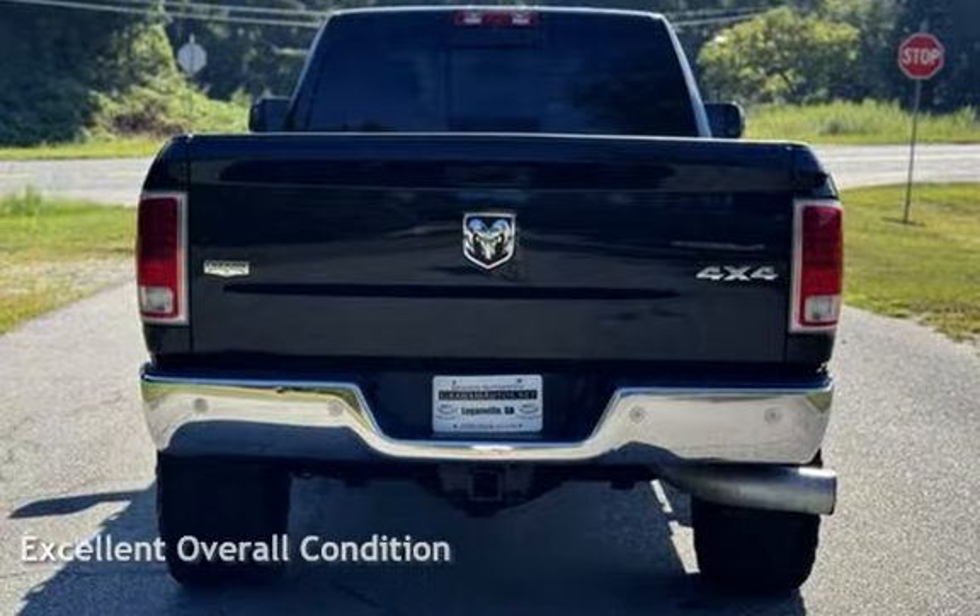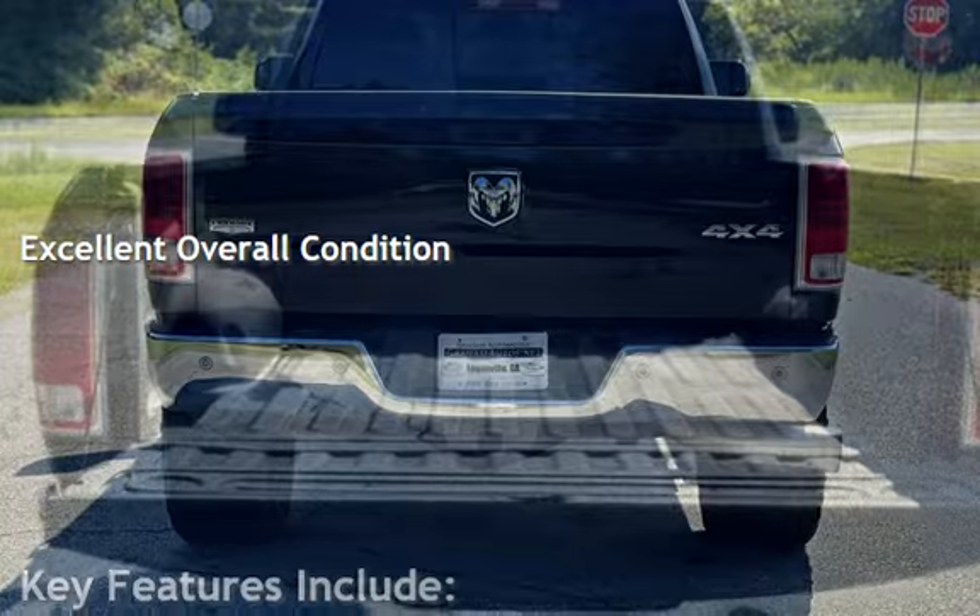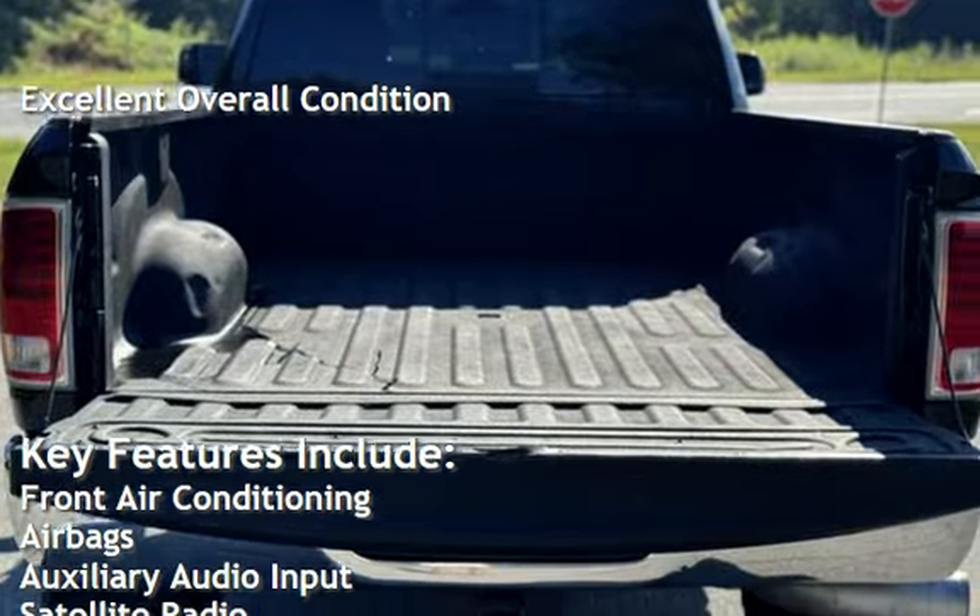This Ram has less than 94,000 miles on the odometer. This vehicle is in excellent overall condition.